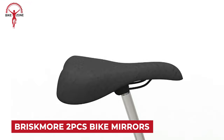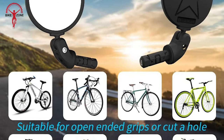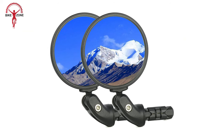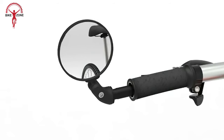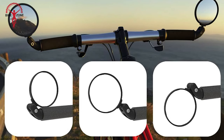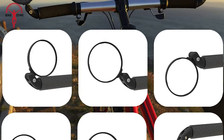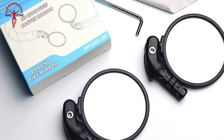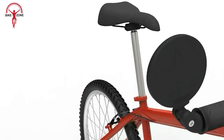Briskmore 2-pack bike mirrors are designed for enhanced cycling safety, providing a clear rear view for cyclists. These mirrors are suitable for road bikes, mountain bikes, electric scooters, and motorcycles, compatible with handlebars within the diameter range of 14–24mm. The mirrors feature HD automotive grade convex glass with a safe shatterproof film, providing a wide and clear view. With a 360-degree rotatable and 180-degree adjustable design, cyclists can customize the mirrors for their preferred viewing angle. The mirrors come with scratch-resistant properties and an upgraded design with an expansion plug handle for added stability.